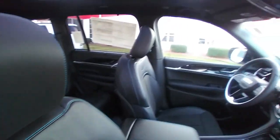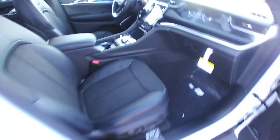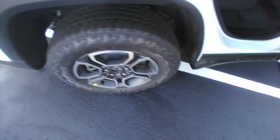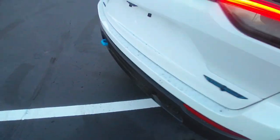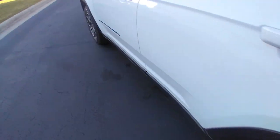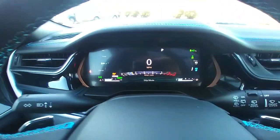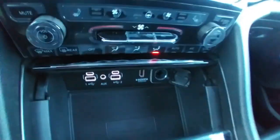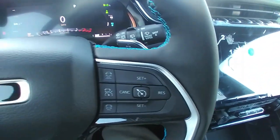This is a Trailhawk model with a full sunroof. Just got it off the truck yesterday. Power lift gate with plenty of room in the back, whether it's for groceries or going on a trip. This one's got an Alpine system for better sound, plenty of connectivity, dual zone climate, and adaptive cruise.